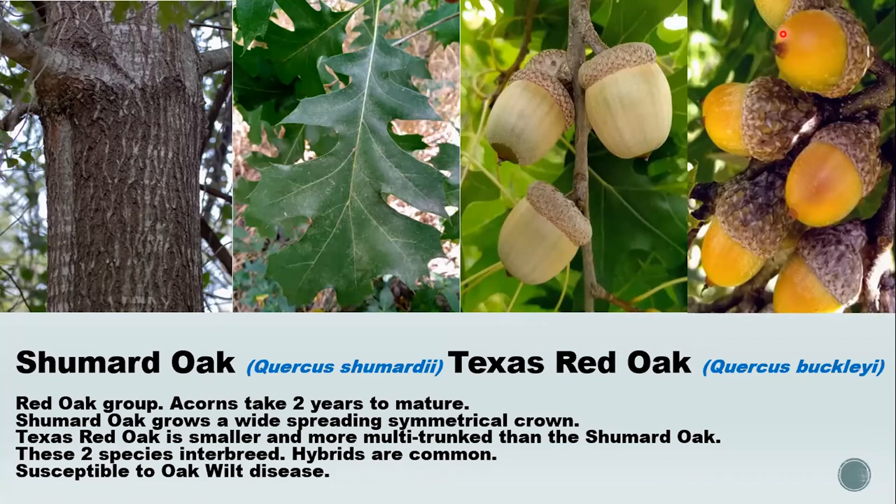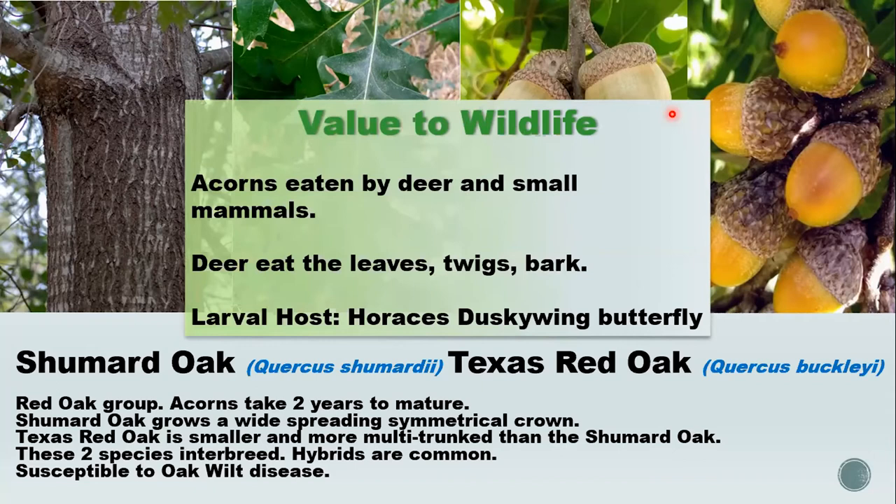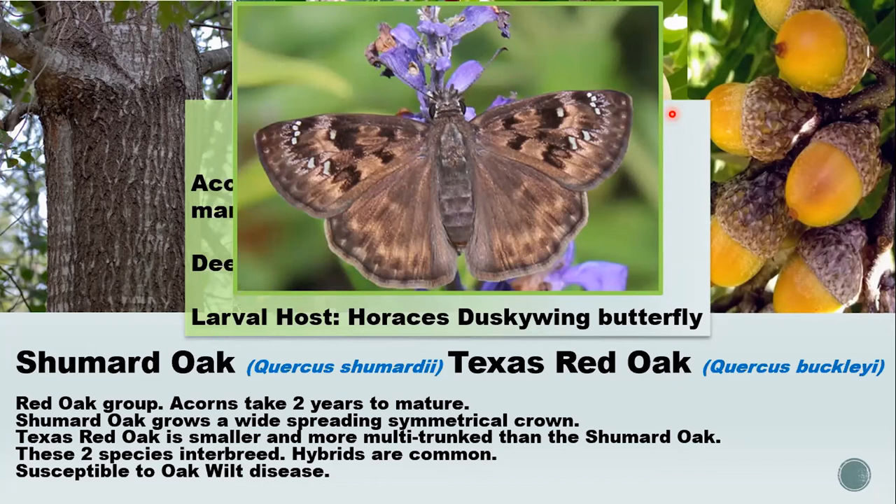One thing to note before leaving the red oaks: they're susceptible to oak wilt disease, a fungal disease prevalent in central Texas with spots in the metroplex that arborists are working to control. Because red oaks die quickly once they get oak wilt, this species is being used less as a landscape tree due to higher risk.